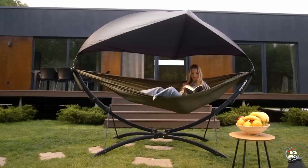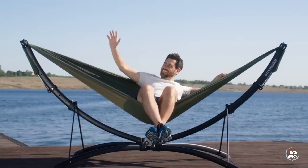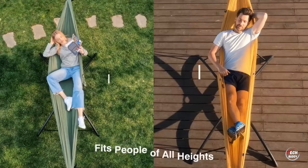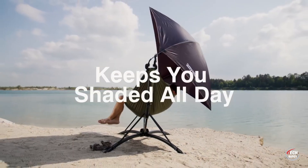This hammock stand not only transforms any space into a tranquil retreat, but also ensures that your downtime is spent in style and comfort. Embrace the ease and portability of this thoughtful investment, creating your own personal sanctuary for moments of relaxation and rejuvenation.